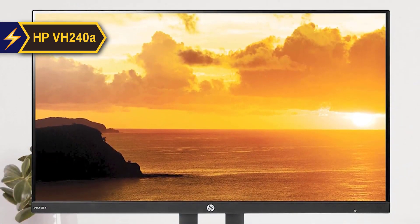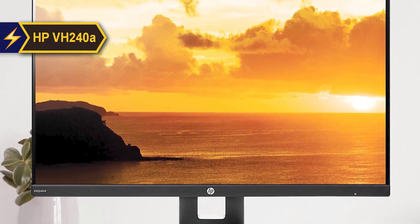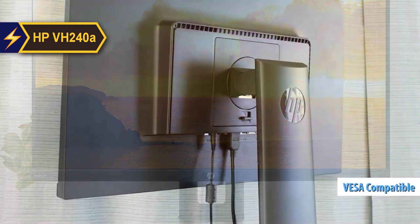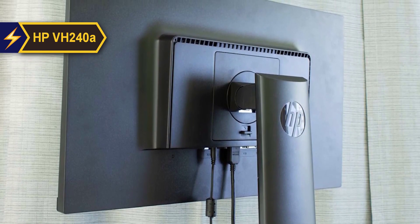Unlike many budget monitors that only support tilt adjustment, the HP VH240A stand offers a wide range of ergonomic comfort features. The VH240A also features VESA mount compatibility with four holes on the back, spaced 100 millimeters apart, allowing you to mount the screen on a wall or attach it to a movable arm.